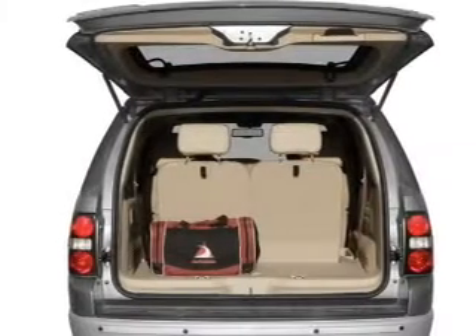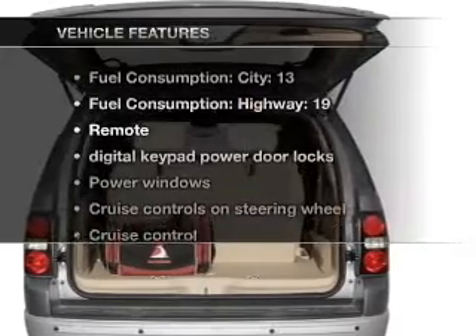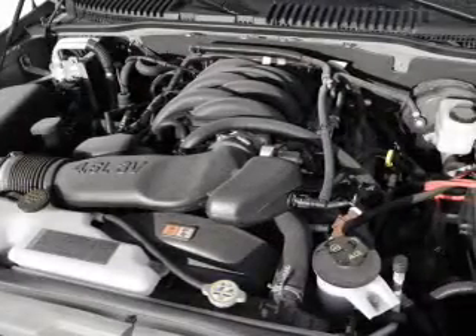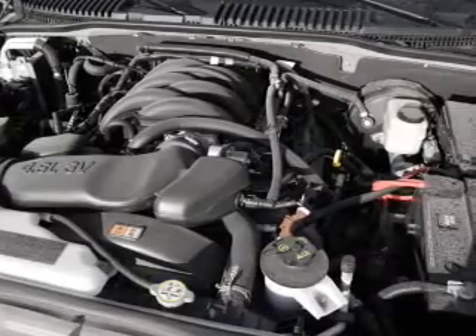Brake safely with the anti-lock braking system. Enjoy these notable features included in this vehicle: keyless entry, leather seats, power door locks, power windows, cruise control, Bluetooth wireless, and AM/FM stereo with CD player.